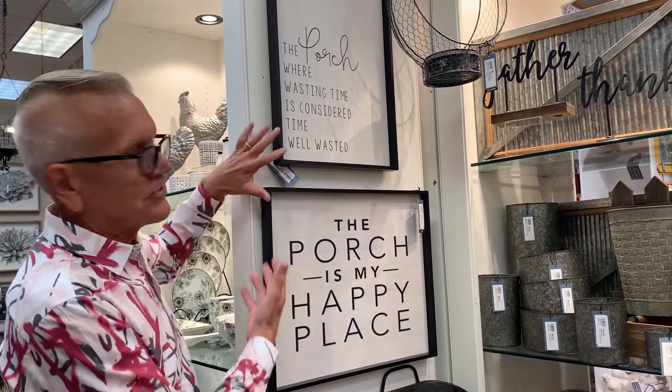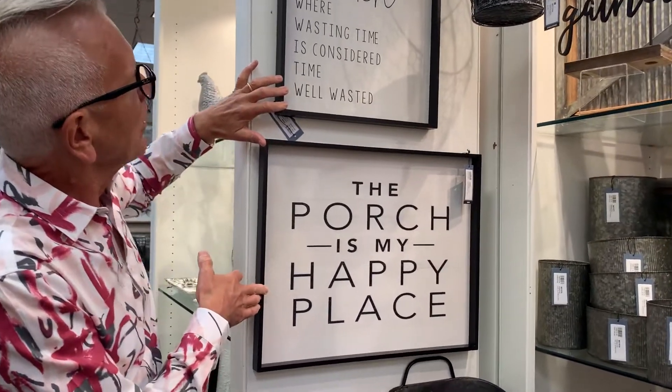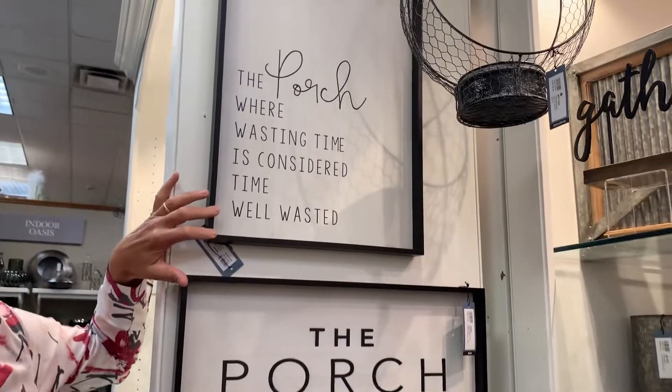One other element is the wall art, which is really fun to live with in a black and white home. 'The porch where wasting time is considered time well wasted' — who doesn't love to sit on the porch in the summer? You can see that here with all the fun wall art; it's a really nice accent to Gray Gables and really finishes the collection.